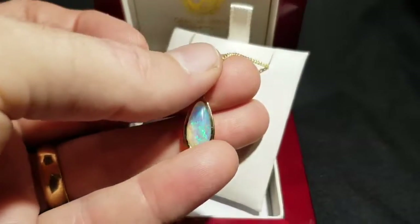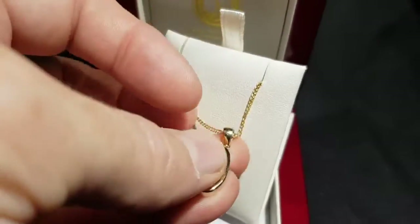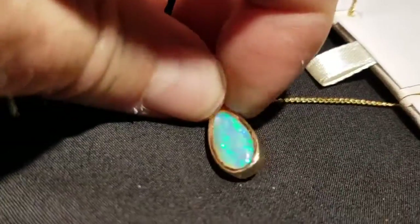As you can see with me holding it on my fingers, that's the type of brightness you would get if you had it on the skin. It actually doesn't fire up as much on white, but on the skin — and even more so on black. I'll show you what it's like on black: if you're wearing some kind of black outfit, look at that — the color really fires up.